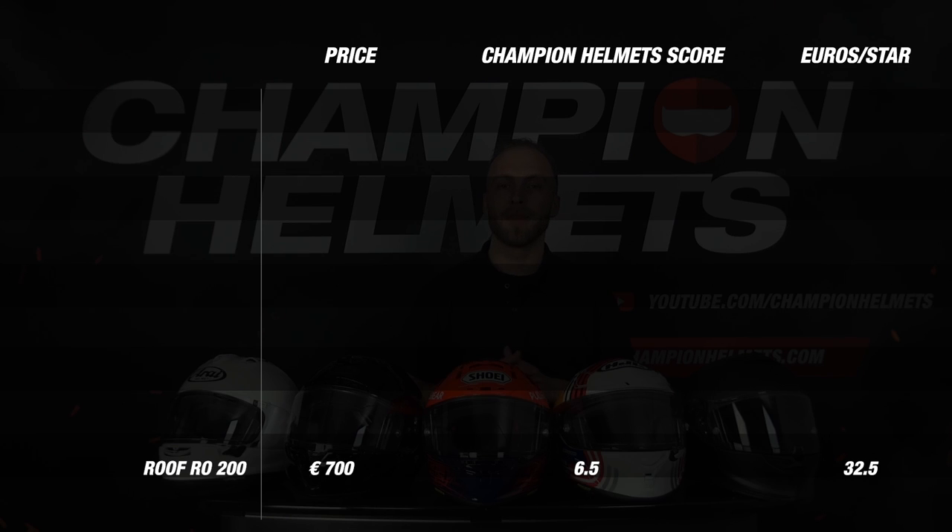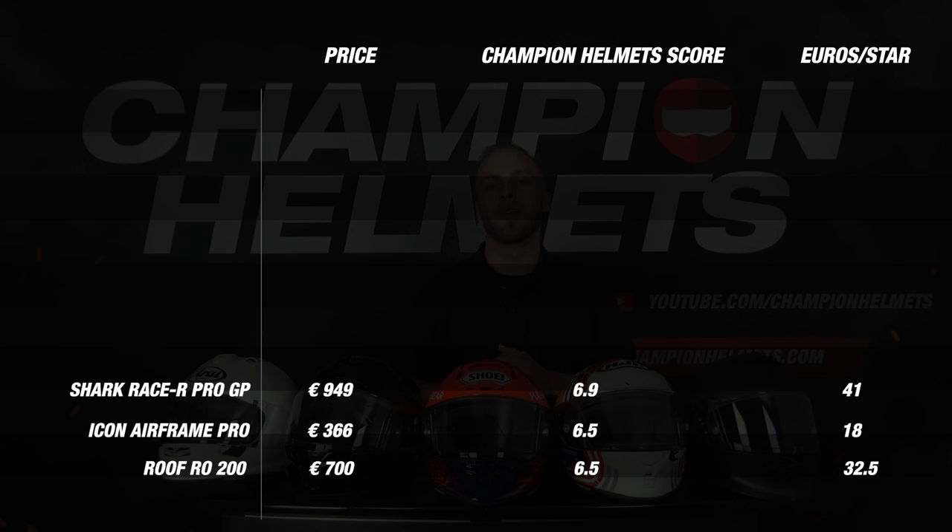In 9th place we have the Icon Airframe Pro with also a final score of 6.5 but with a slightly better average score than the Roof. In 8th place we see the Shark Race R Pro with a final score of 6.9. The Shark did well on weight, ventilation and comfort but has a hefty price tag of 949 euros and scored weakly on noise and features.